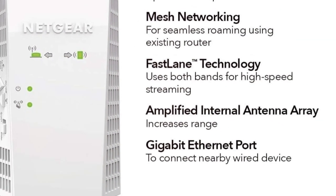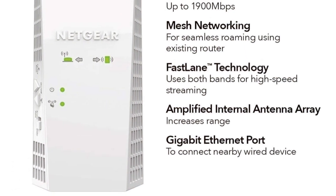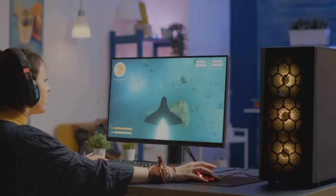Powered by AC1900 Wi-Fi speed and patented Fastlane technology, the EX6400 is perfect for demanding HD streaming and online gaming without any lag.